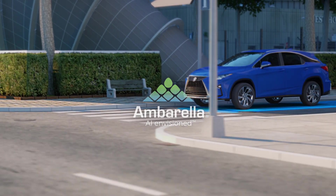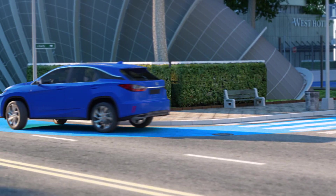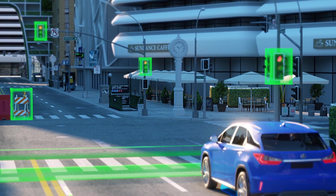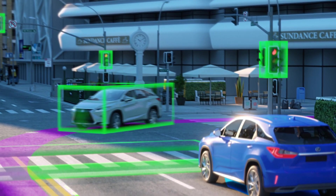To create a safe and robust Level 2 Plus to Level 4 autonomous driving system, you need a purpose-built and power-efficient central domain controller that perceives your vehicle's surroundings by fusing data from multiple sensors.